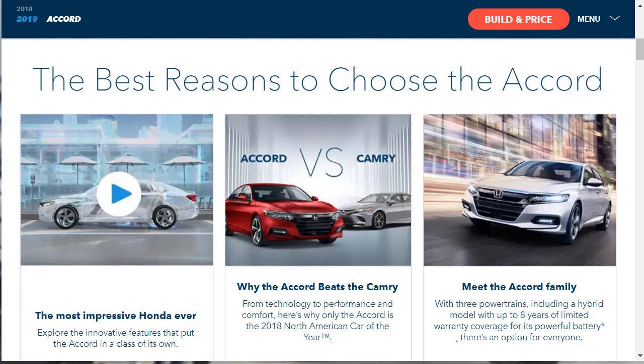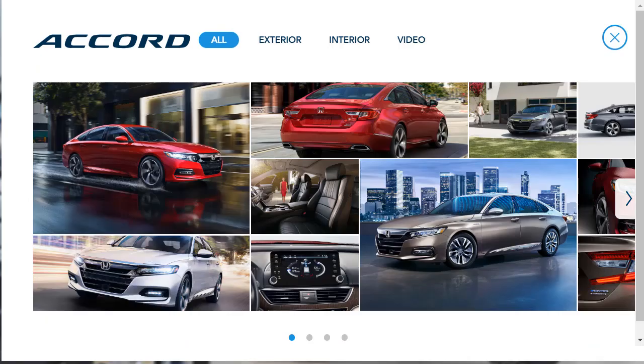The MSRP range for the 2019 Honda Accord — the base model LX starts at $23,720, and the top-of-the-line Touring model starts at $34,990. Now we've already looked at all the configurations and all the trim levels: LX, EX, EXL, Touring, and Sport.